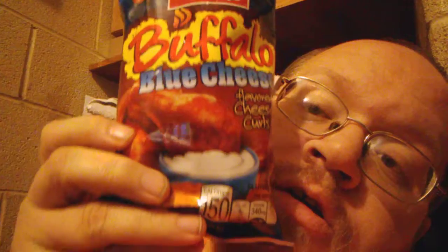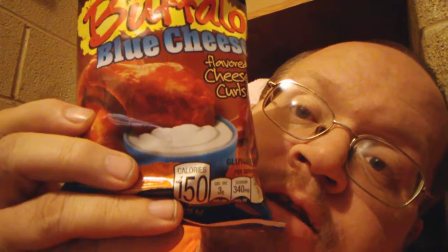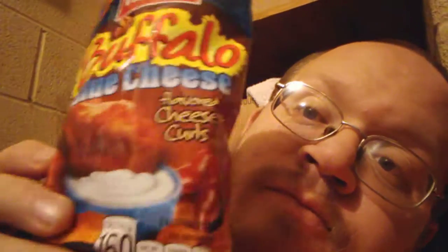What's up guys? I'm going to try this new Curl Buffalo Blue Cheese Flavored Cheese Curls. Here they are. 150 fat calories for my fat ass to eat.